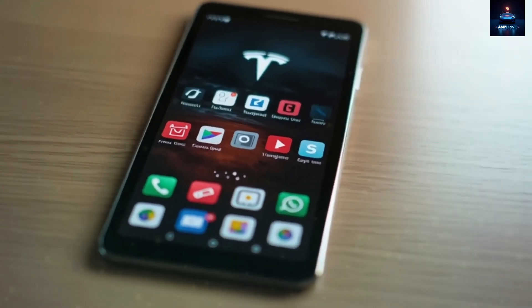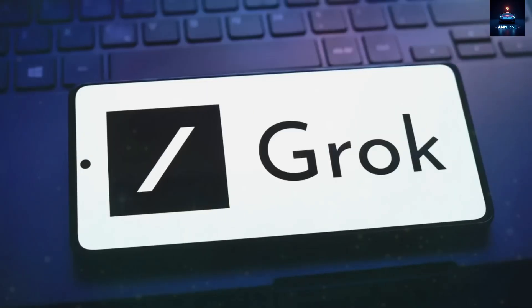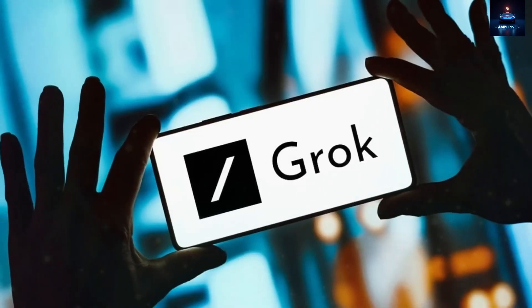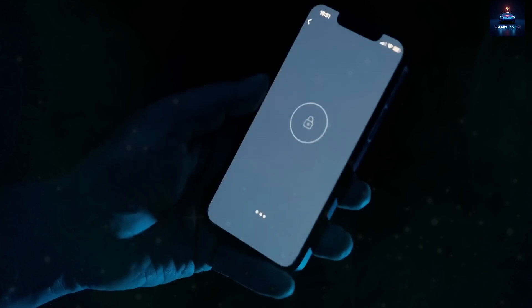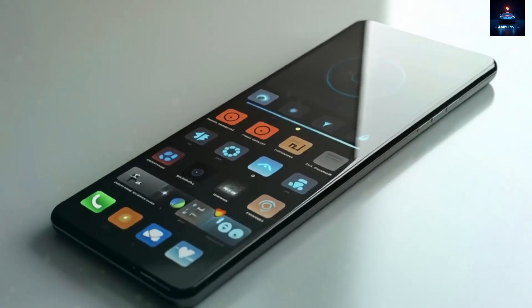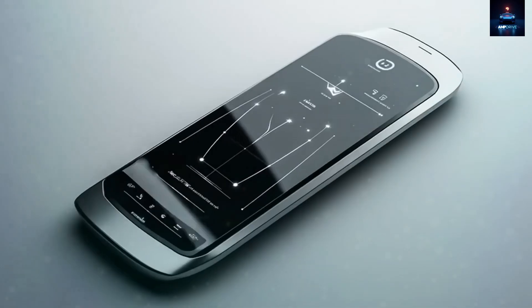The third layer is private mode, activated with a simple swipe from the top of the screen. This instantly disables all wireless connections and locks apps behind biometric verification. It is perfect for meetings, travel, or any moment when full privacy is essential. Switching to this mode drops battery consumption by over 70% in just 5 seconds.